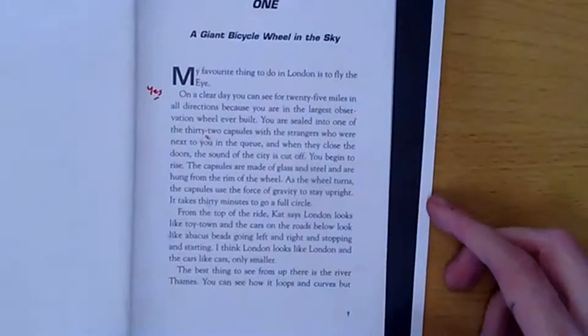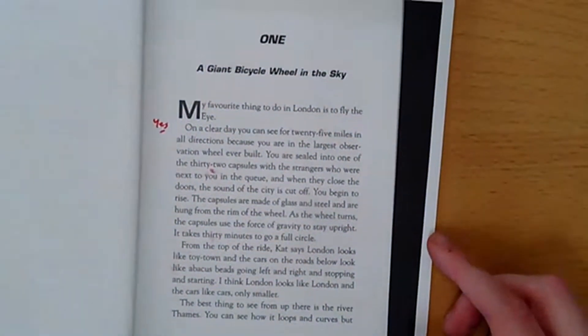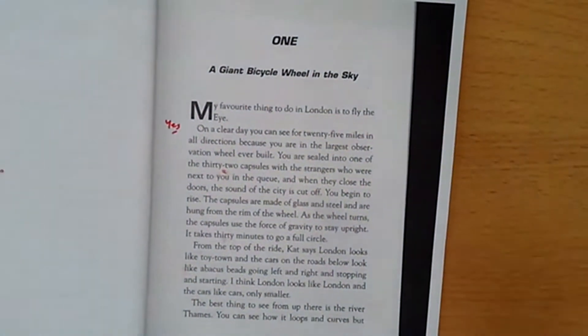I would make any notes, and you can make any notes as you need as we go. Chapter 1: A Giant Bicycle Wheel in the Sky. My favourite thing to do in London is to fly the Eye. On a clear day, you can see for 25 miles in all directions, because you're in the largest observation wheel ever built. You're sealed into one of 32 capsules with strangers who were next to you in the queue, and when they close the doors, the sound of the city is cut off.